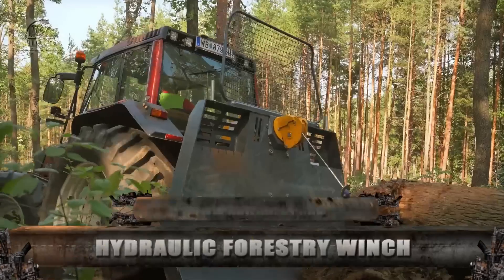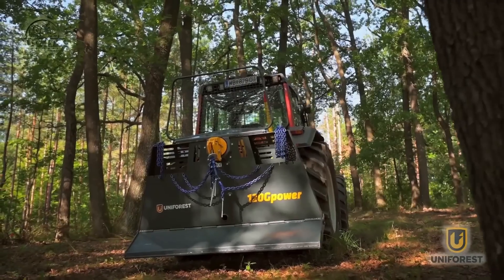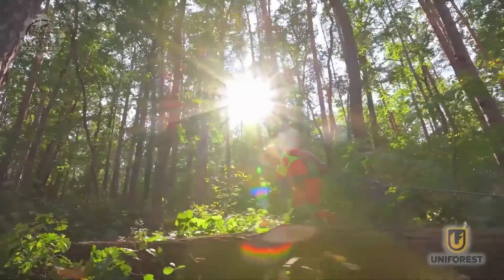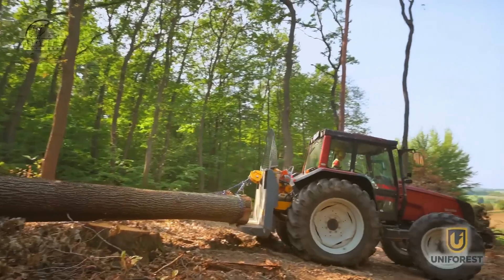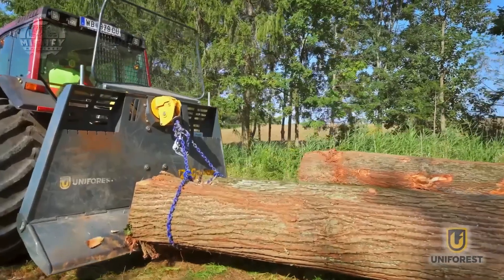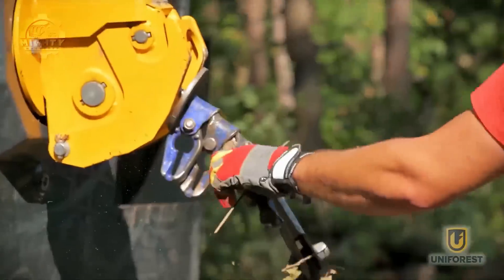With a pulling force of 8.5 tons, the Uniforest hydraulic forestry winch is a device that can move trees. It's crucial that it has safety precautions to prevent mishaps because it deals with trees and woods. The auto-stop feature on this particular model makes operating in dangerous terrain like mountains easier and safer. This increases production while simultaneously ensuring operator safety throughout the entire procedure.